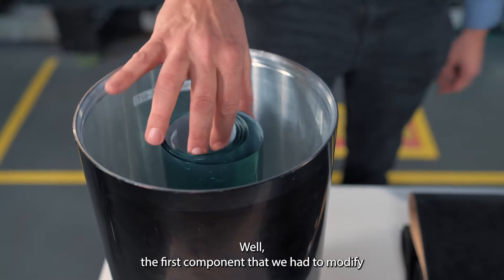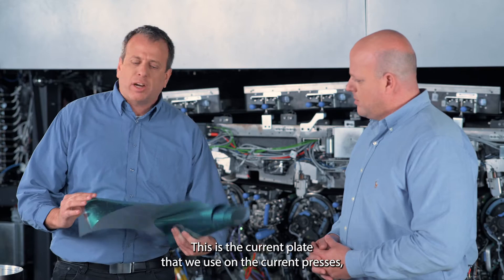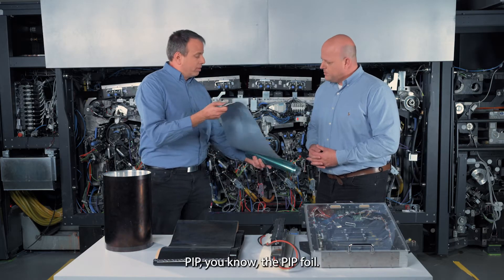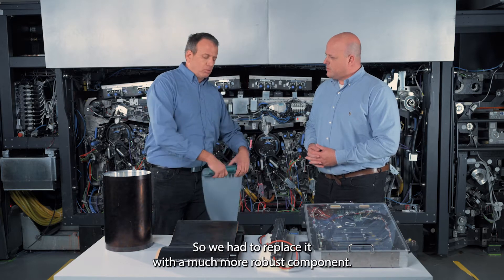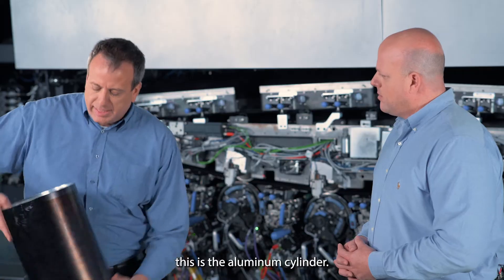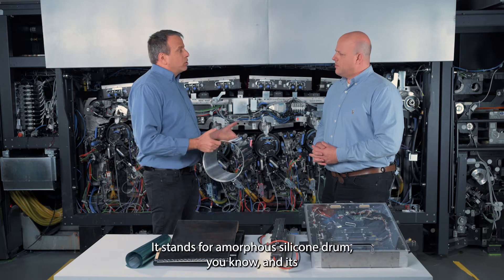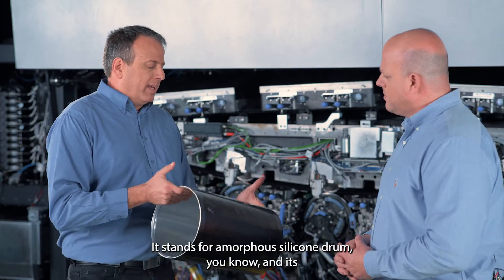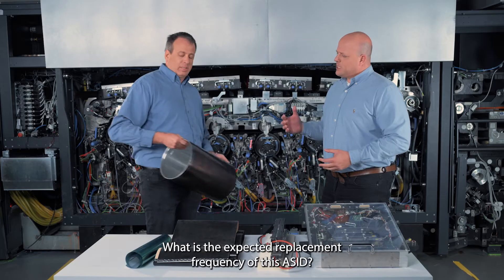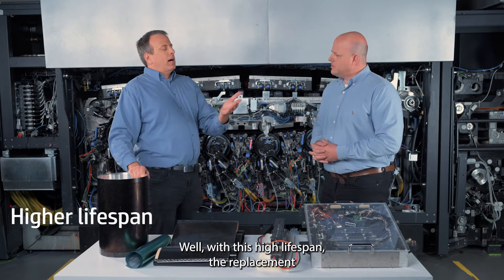The first component we had to modify is the printing plate — the digital plate. This is the current plate used on current presses — the PEP foil. We had to replace it with a much more robust component. This is the aluminium cylinder we call ASID — amorphous silicon drum — and its lifespan is 70 times higher than the current PEP. The expected replacement frequency of the ASID will be once a month.